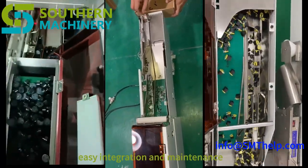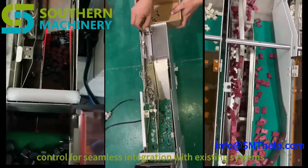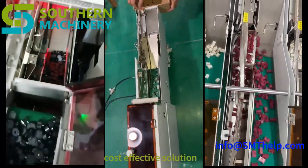Easy integration and maintenance. Supports I/O communication or self-control for seamless integration with existing systems. A simple operation panel allows for quick calibration and maintenance.